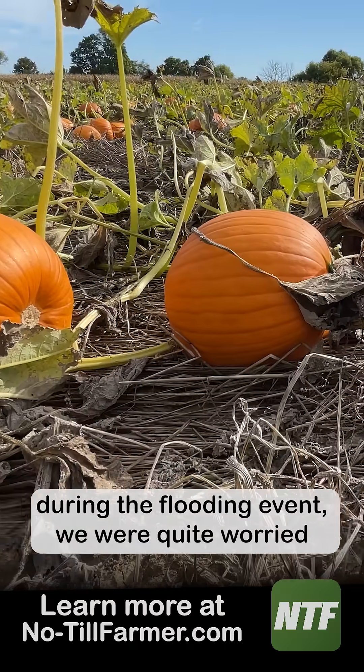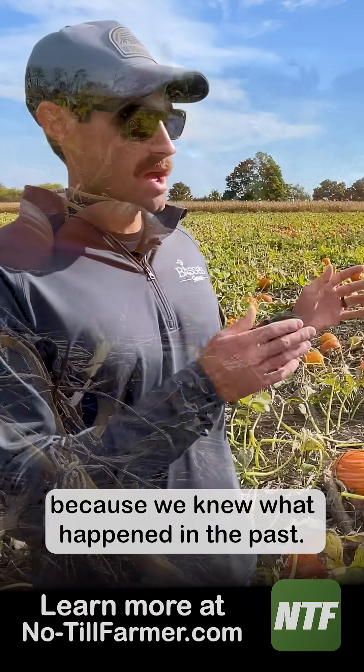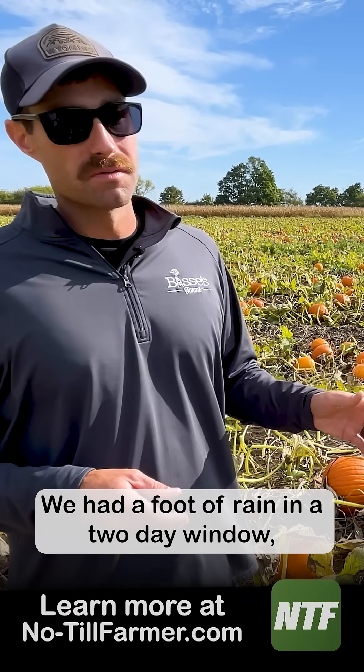We were shocked. During the flooding event, we were quite worried because we knew what happened in the past. But we came out here after those historic rains — we had a foot of rain in a two-day window.